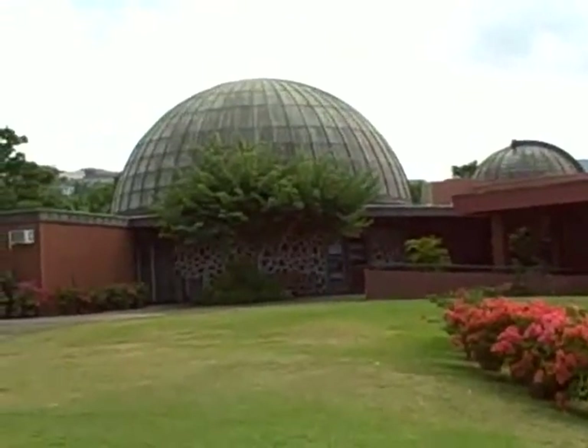The planetarium has an interesting exhibit on global warming and has shows scheduled throughout the day.